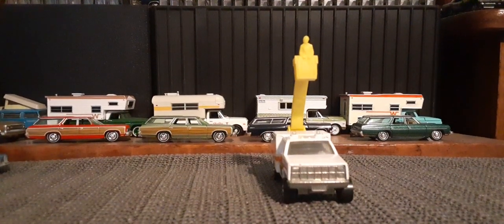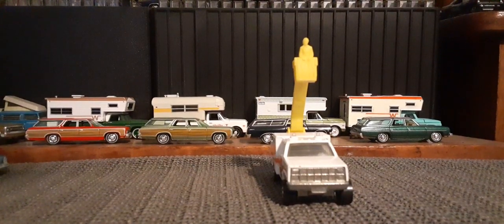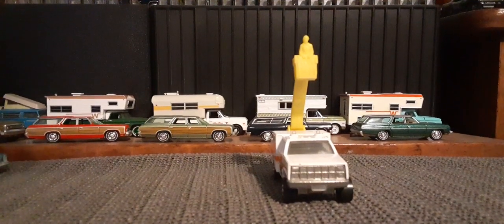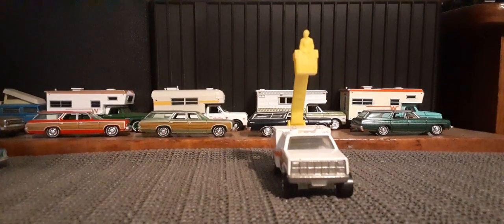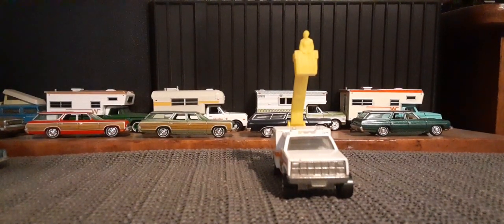Hello again toy car collectors, how's everybody doing out there today? So yeah, I found this maybe a month or so ago, and this thing's awesome — this is the Hot Wheels phone truck from 1984.